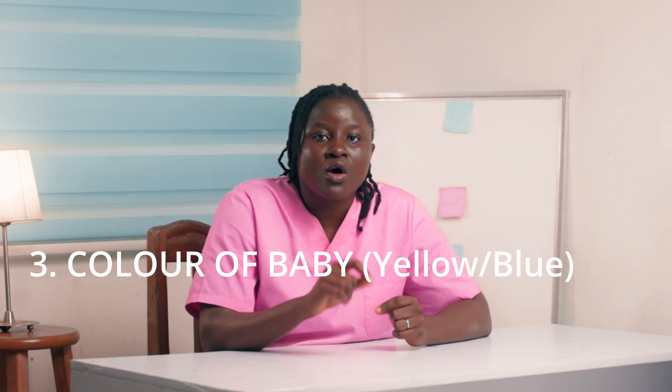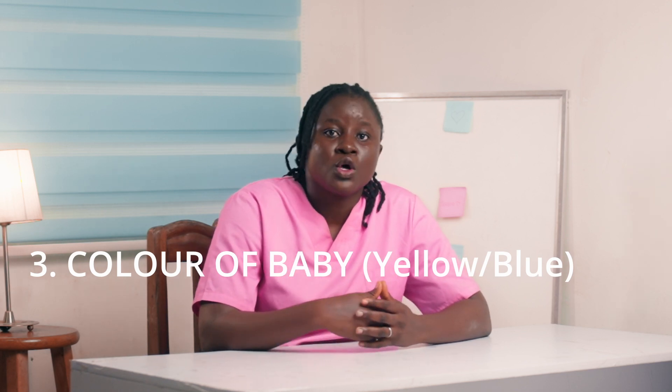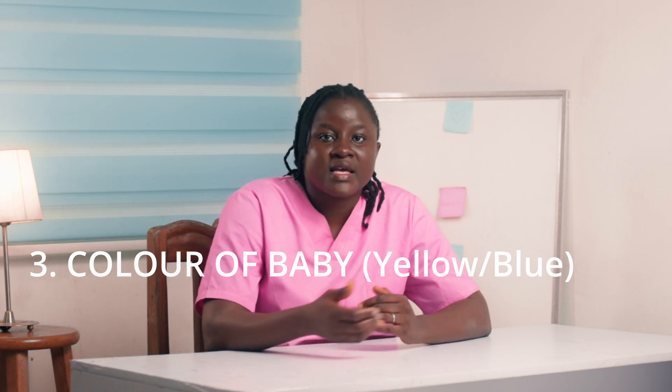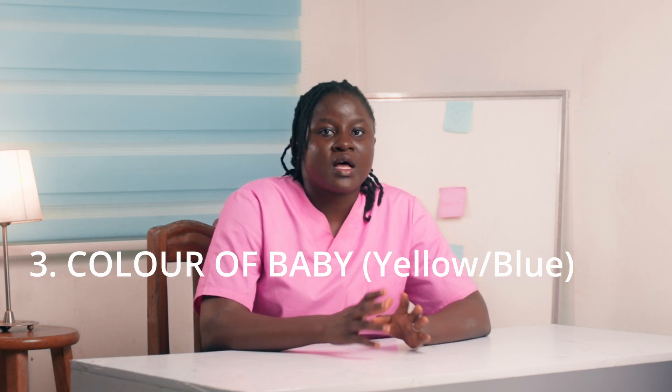Talking about the color of the baby too — if the baby is bluish, some children will have heart conditions, and you may notice that they turn blue after eating or after certain conditions. You need to rush the baby to the hospital.